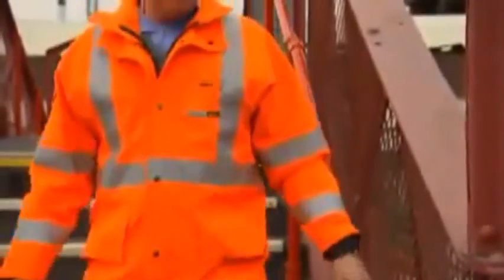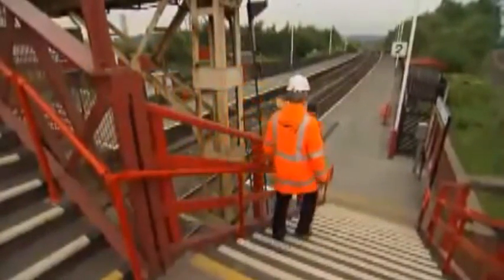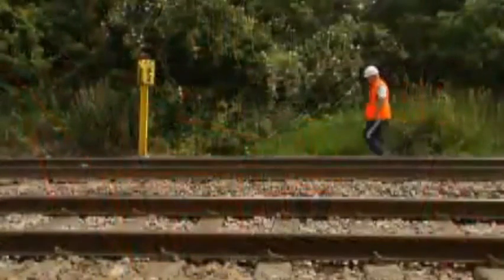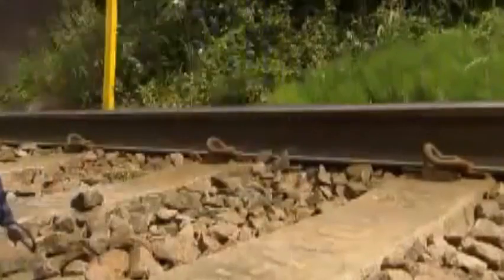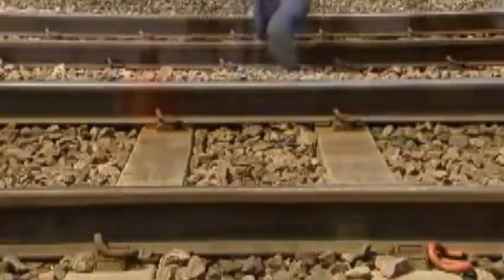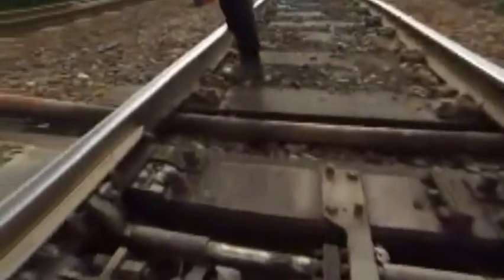If you need to cross the line, use a bridge, subway or level crossing if there is one. Otherwise, find a place where there's sufficient sighting distance, make sure no trains are approaching, and cross without stepping on the rails or sleepers. Take care near points — they could move and trap your foot.